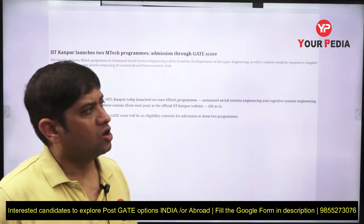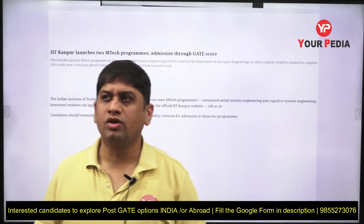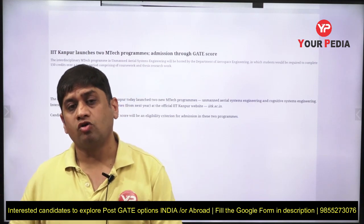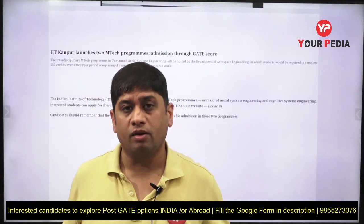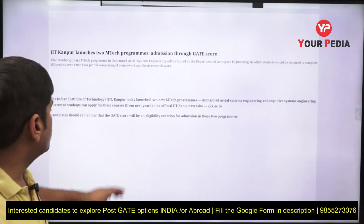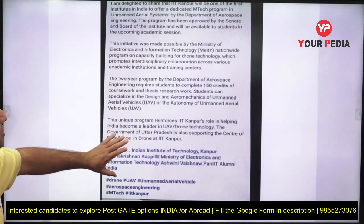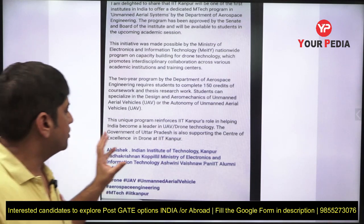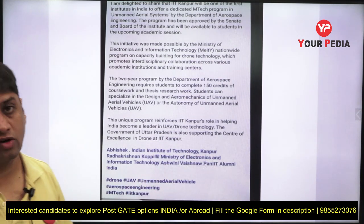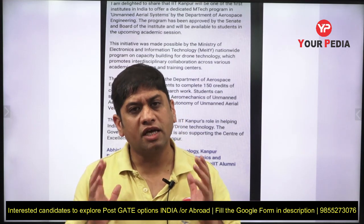Unmanned air vehicle and drone technology is a fast-growing field. During a visit to IIT Mandi, the director informed us that IIT Mandi, in collaboration with the Government of Himachal Pradesh, is planning big for drone technology and the unmanned air vehicle domain — a course may be introduced there soon. The Government of Uttar Pradesh is supporting the Centre of Excellence for drones at IIT Kanpur, and the Government of Himachal Pradesh is also pushing ahead with drone technology for surveillance in that region.